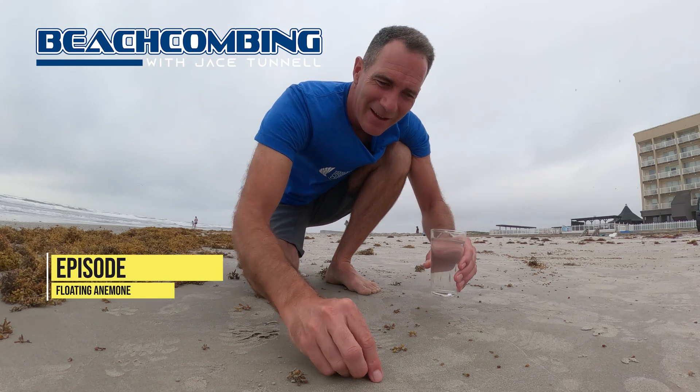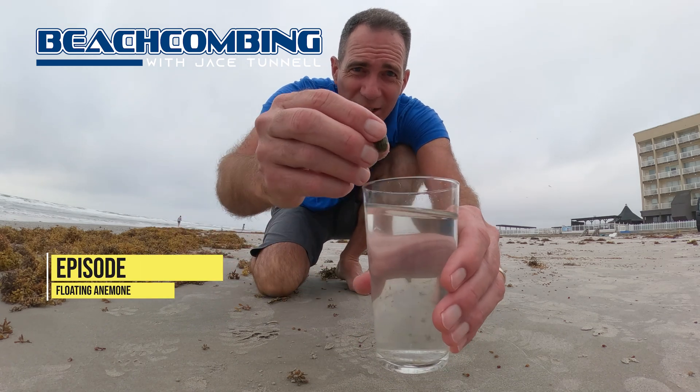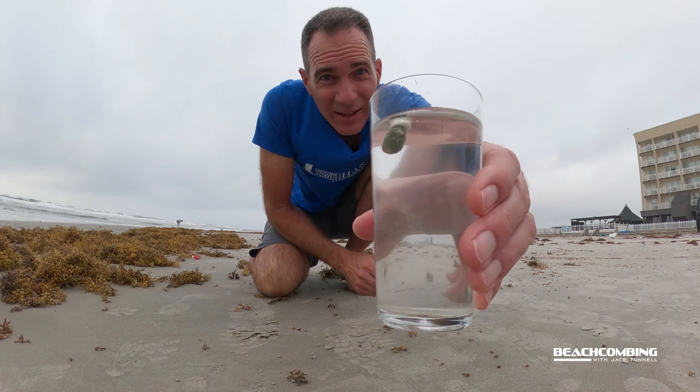Jace Tunnel here. Look, we've got a floating sea anemone washing up. Let's talk more about this.